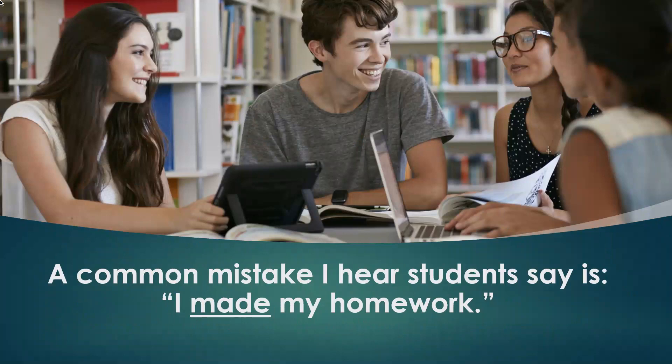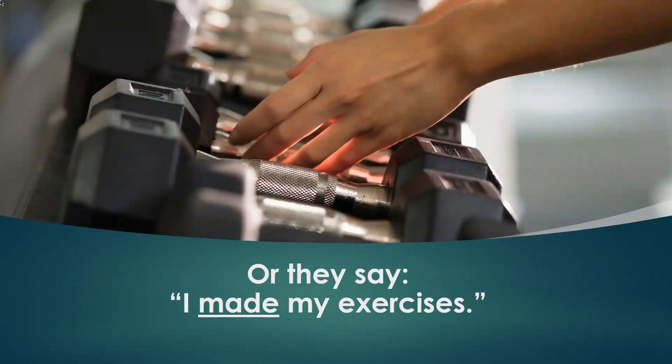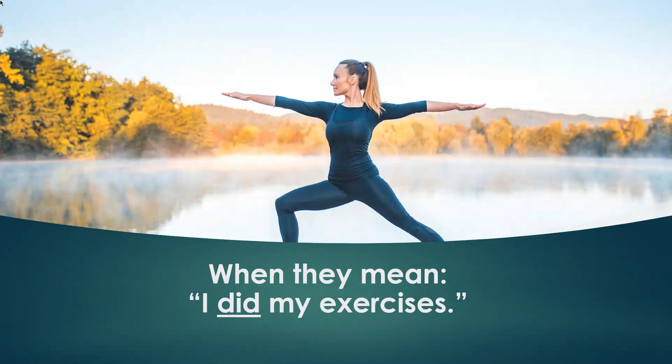A common mistake I hear students say is 'I made my homework,' when the correct way to say this is 'I did my homework.' Or they say 'I made my exercises,' when they mean 'I did my exercises.'